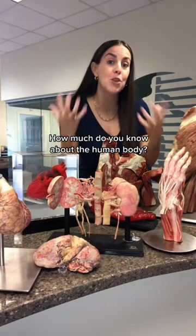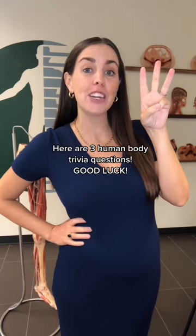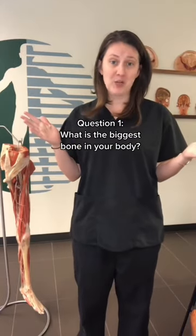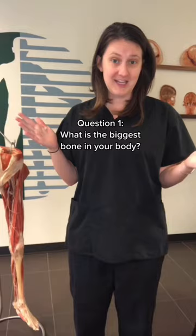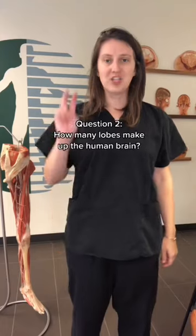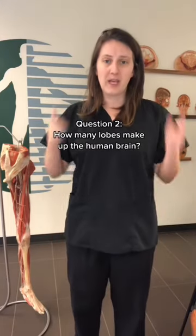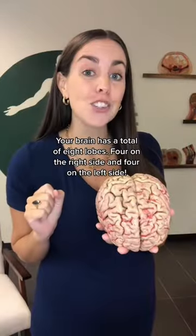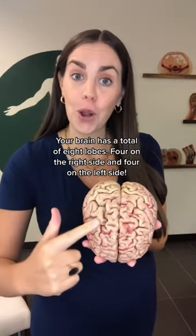How much do you know about the human body? Here are three human body trivia questions. Good luck. Question one: what is the biggest bone in your body? The femur is the biggest bone in your body and it's found in your upper leg. Question two: how many lobes make up the human brain? Your brain has a total of eight lobes — four on the right side and four on the left side.